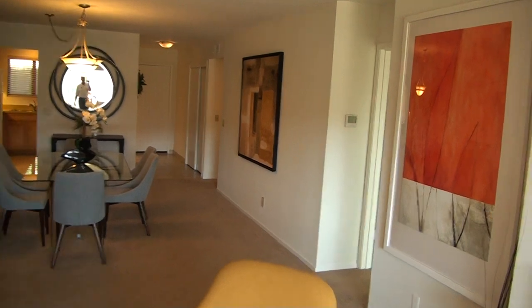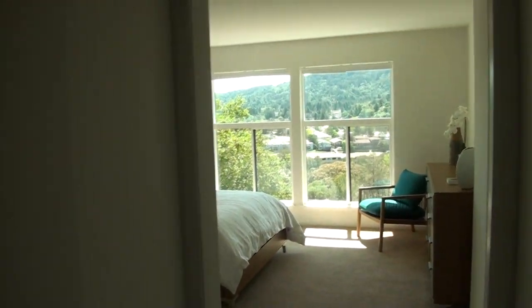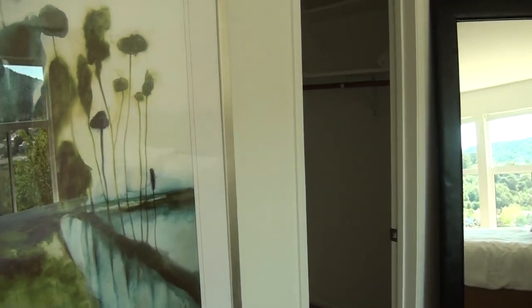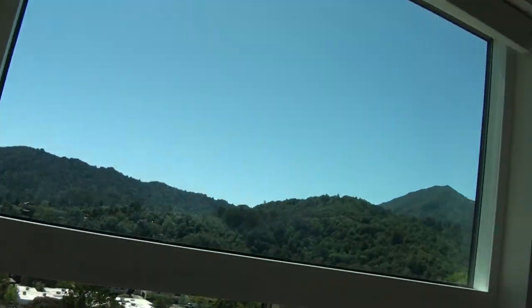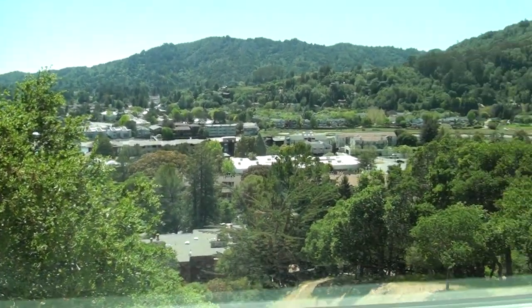Over here we have the entrance to the master bedroom. Walk in, turn right — there are two closets. And over here we have a third closet, a big walk-in six-by-six closet. Look at these amazing views from the master bedroom — picture waking up in bed looking at Mount Tam. Just beautiful.